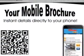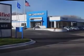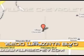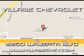Enjoy the drive and have peace of mind in this 2011 Chevrolet HHR. See us at Village Chevrolet today. Come see us at 16200 Wyzada Boulevard, or check us out at VillageChev.com.